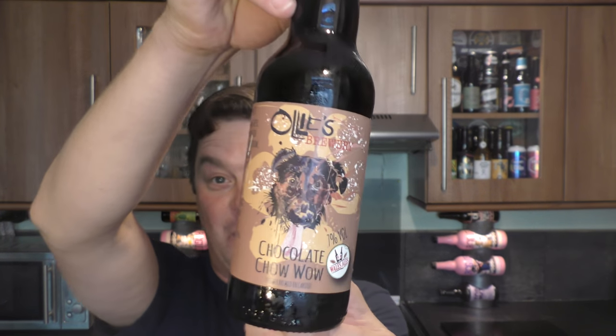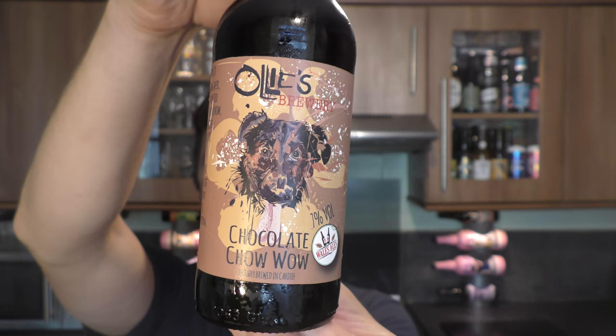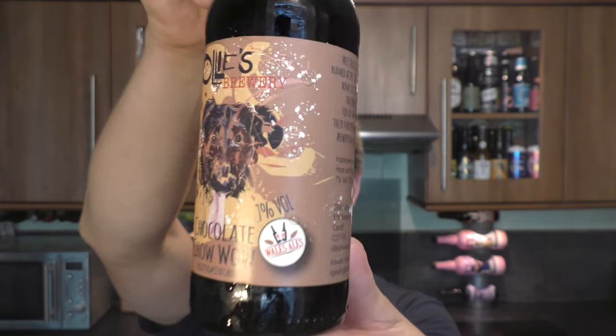It's beer o'clock on Real Old Craft Beer and today I'm reviewing a beer that's quite local to me. This is brewed in Cardiff at Ollie's Brewery in collaboration with Wales Ales. It's called Chocolate Chow Wow — a strong chocolate stout coming in at 7% ABV.